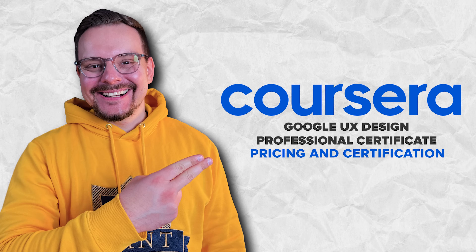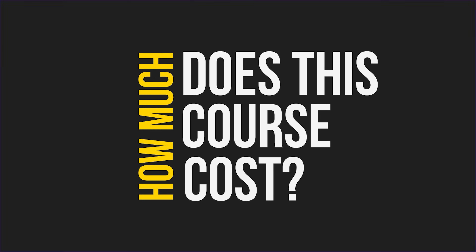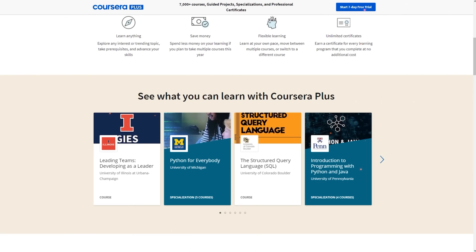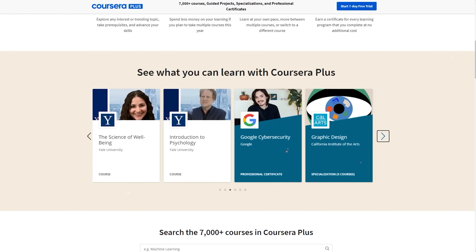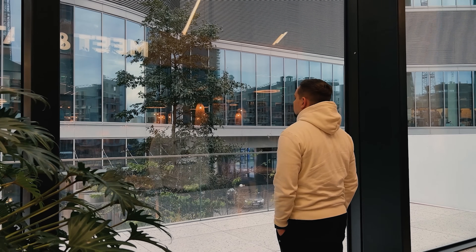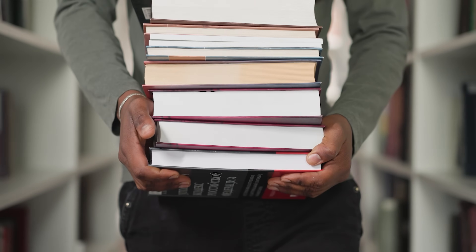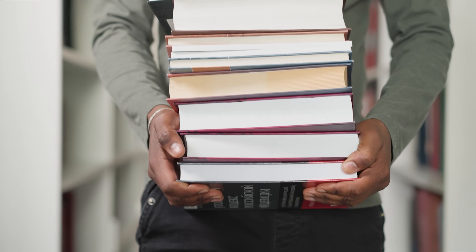Alright, let's answer the big question: how much does this course cost? It's not free — you will need a Coursera subscription. The good news is that it's part of Coursera Plus, so when you pay for this certification, you also get access to many other courses. While months of subscription may sound like a lot, some people finish it much faster, and it's definitely more affordable compared to the cost of a college degree.